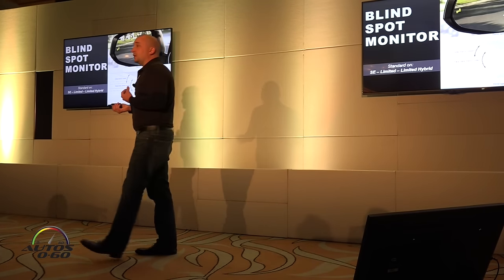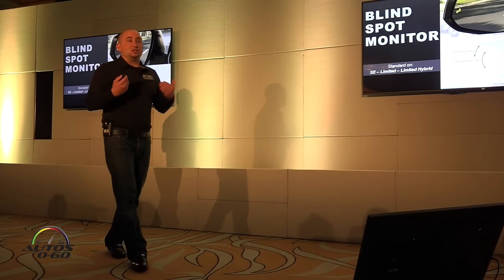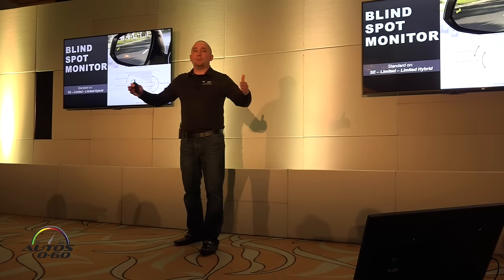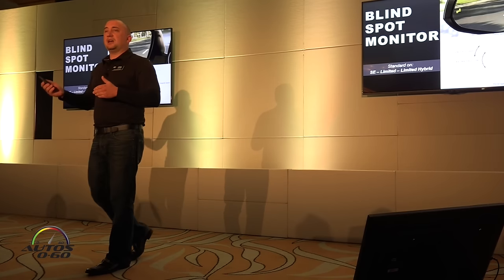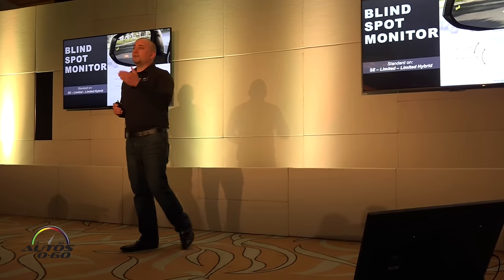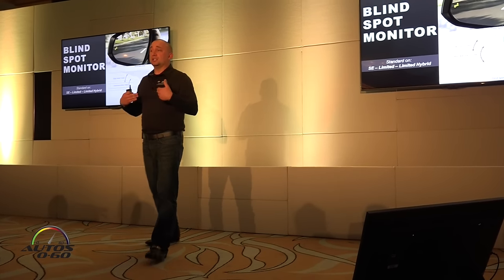Blind Spot Monitor is also available on XLE, so three-quarters of our vehicles can have it available or standard. Inside visibility in general is important, so if you don't get Blind Spot Monitor, you get a blind spot mirror — that added mirror. That's something new on our LE and XLE.